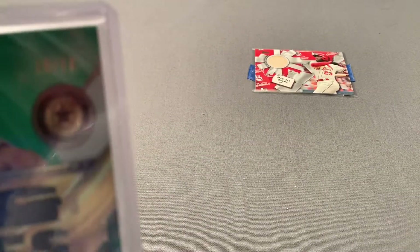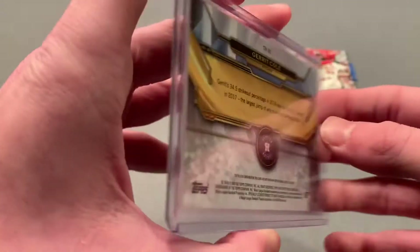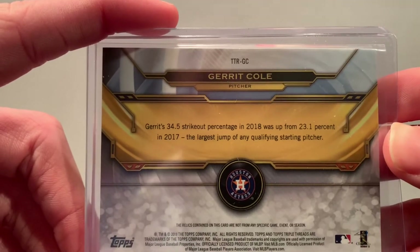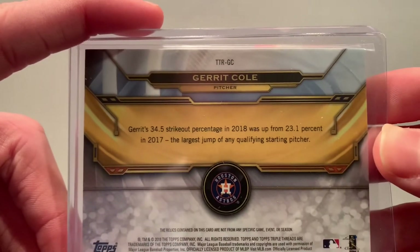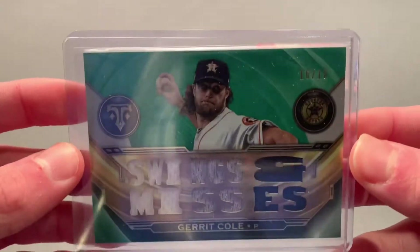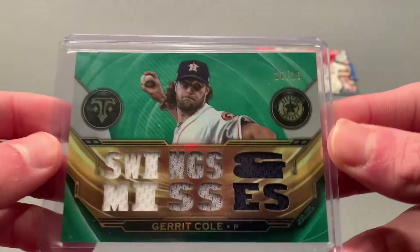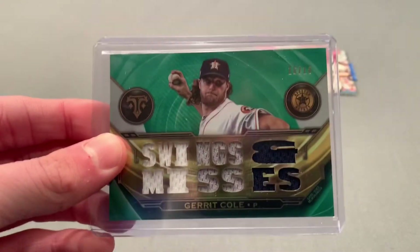You can see it's numbered 16 out of 18. He is going to be the New York Yankees opening day starter — I am so happy they signed him, nine years, 324 million. On the back it reads: Garrett's 34.5 strikeout percentage in 2018 was up from 23.1 percent in 2017, the largest jump of any qualifying starting pitcher. On the relic side, we have five white pieces, five gray, and three blue swabs — probably the only Houston Astros card I'll have in my collection for a while, but right now he's a Yankee and that's all that matters.